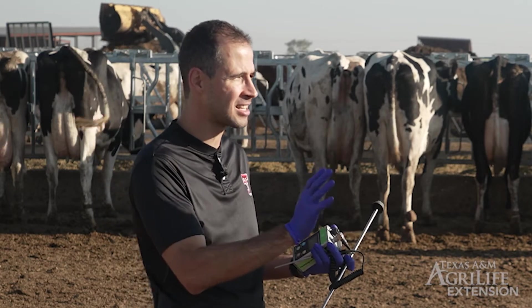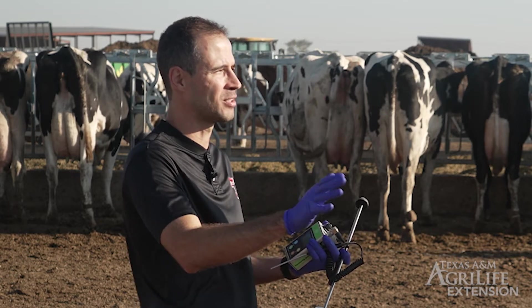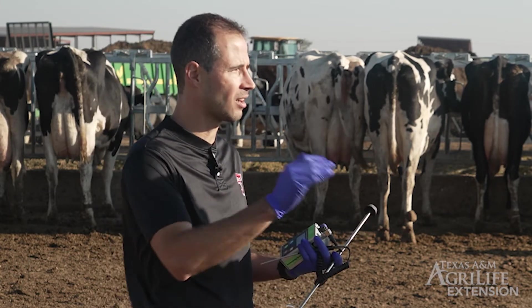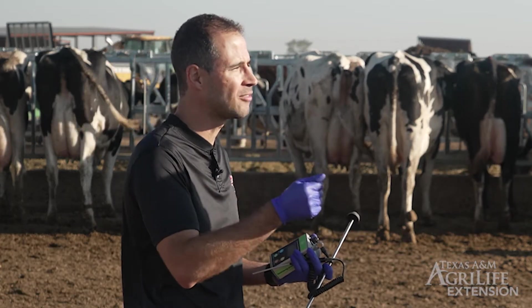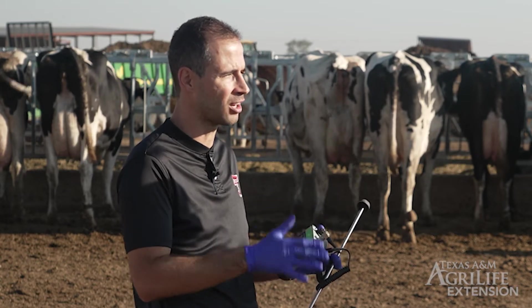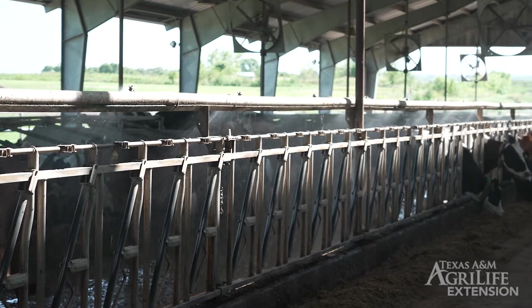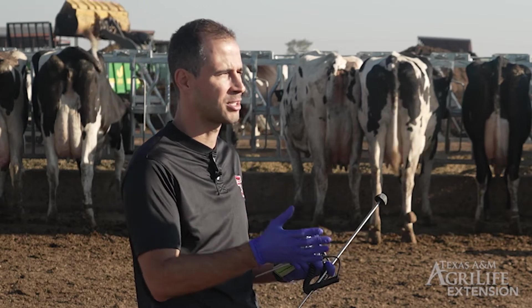When it comes to treatment, it doesn't seem — at least as far as we know — that only cows with systemic signs of illness should be treated. We should treat all cows based on the data we have. The cost of an untreated case is about $250 on average from economic analyses using different scenarios. So my recommendation to the producer is: if you find a cow with metritis, you treat her.